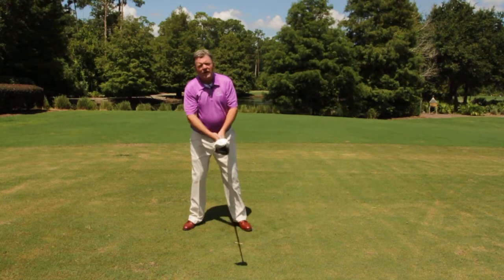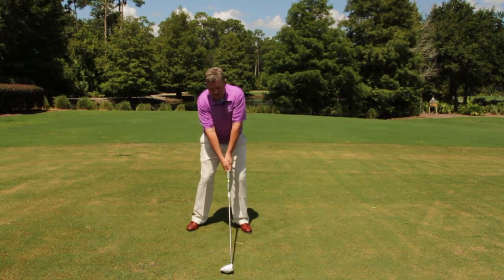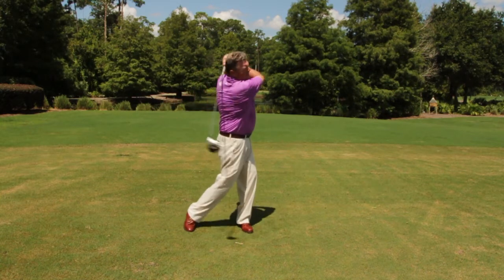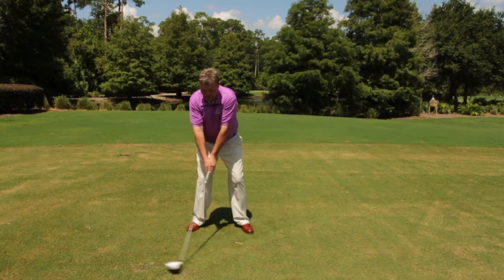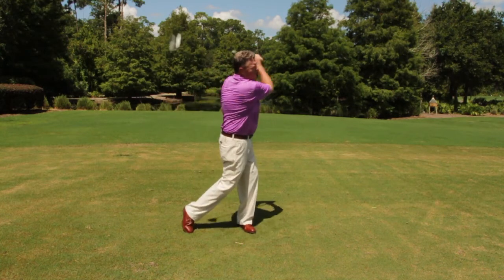Down the middle. So try that little tempo one-two-three. Remember, the backswing is a little longer than the forward swing. So remember, if your brain gets cluttered up with swing thoughts, try to think of some good rhythm and tempo.